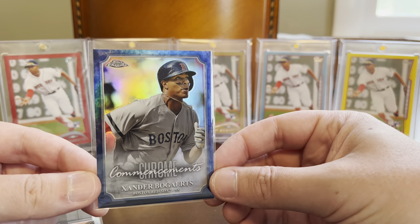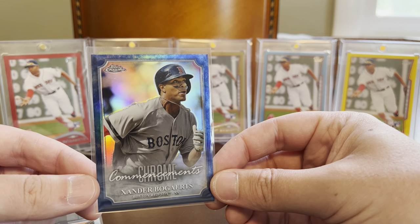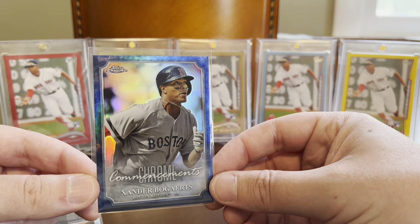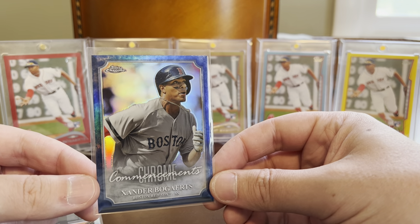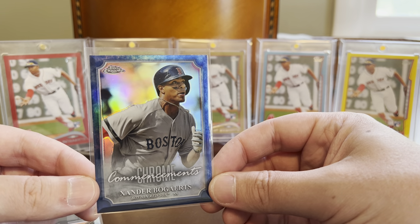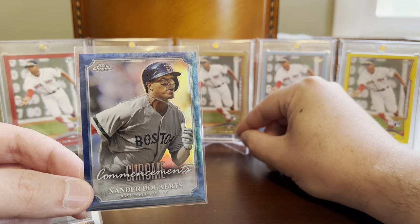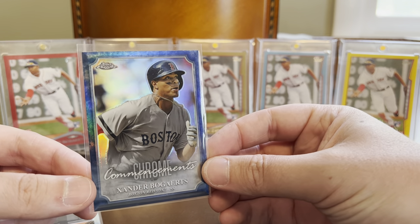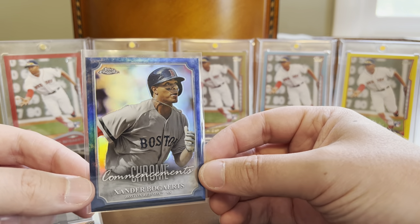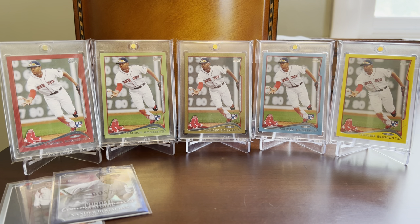Here's one from Topps Chrome — this is a second-year card and it's an insert called Chrome Commencements. Interestingly, Bogarts being a shortstop and not exactly lighting the world on fire offensively his first year or so, he didn't make it into a lot of releases. So even though his rookie card came in 2014 Topps Chrome, he was actually skipped outright in 2015 and 2016 Topps Chrome. So this insert is kind of the only second-year 2015 Topps Chrome Bogarts card that's out there. Would have rather had the base card and all the wonderful parallels, but it is what it is.